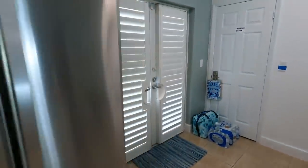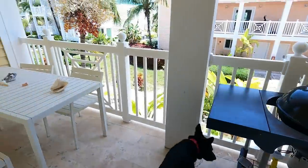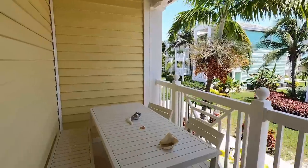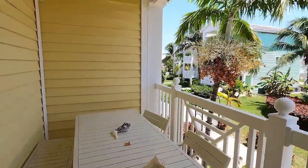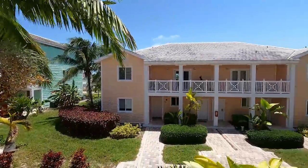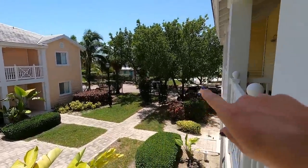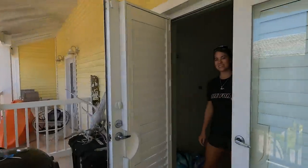We have another balcony over here — our front yard balcony. There's a little table sitting area if we wanted to use it. And this is a really nice view of what Bimini Bay looks like. Our golf cart is right over there. Let's head back inside and check out the rooms.